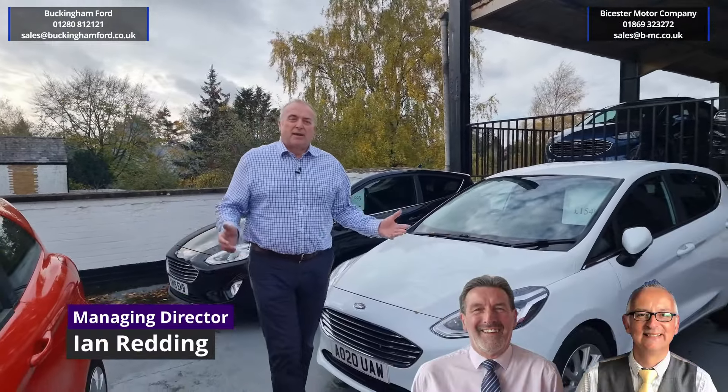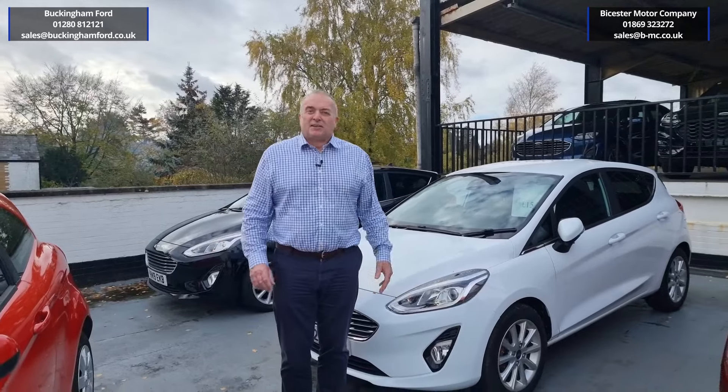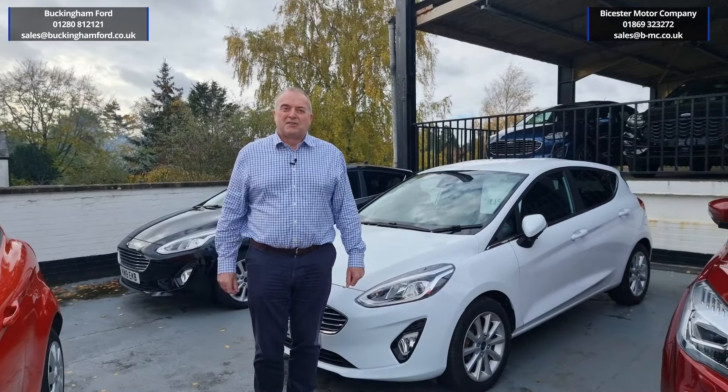Welcome. Between us, we have over 100 years of buying and selling used cars. You'd think by now we know how to find you the right car.